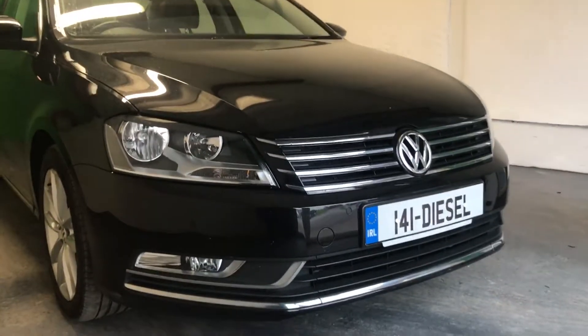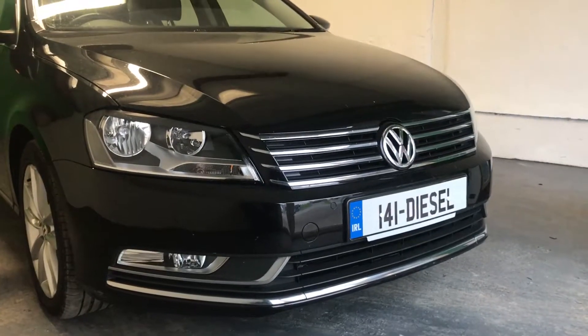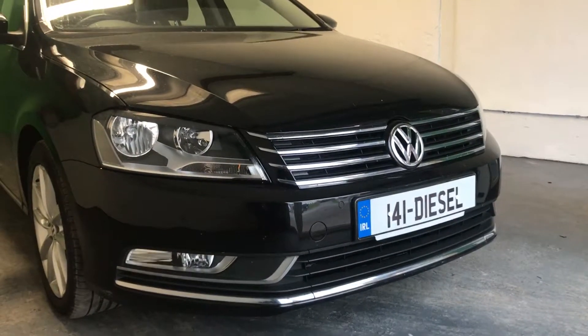Hi folks, this is our 2014 2-litre TDI 140 brake horsepower Passat — looks great in black.